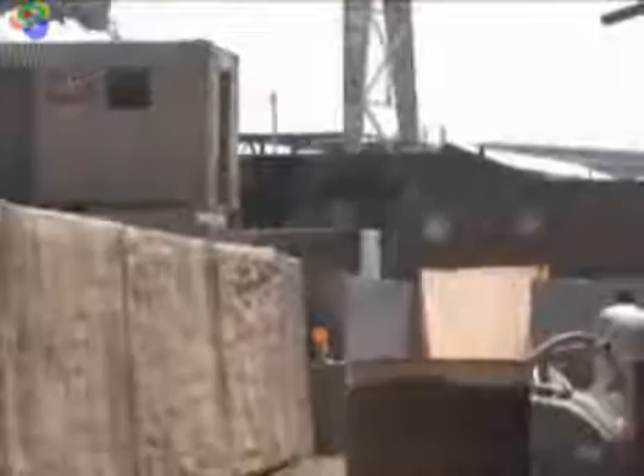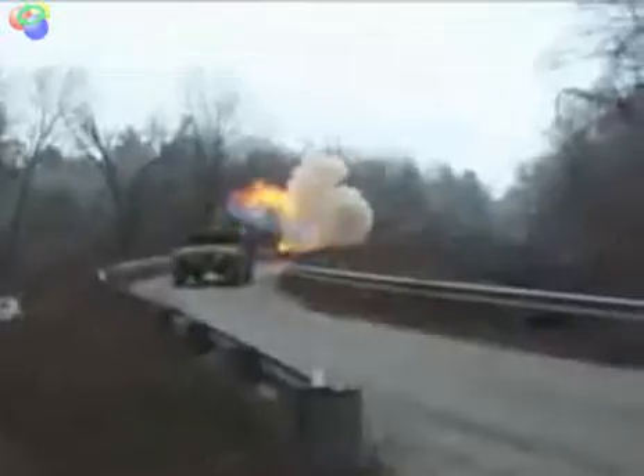TV and movie special effects artists create realistic battlefield effects, including rocket-propelled grenades, mines, and explosions from improvised explosive devices.